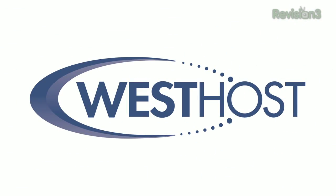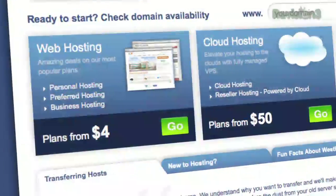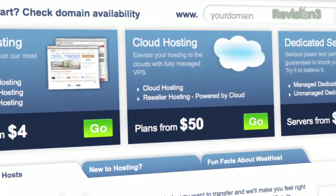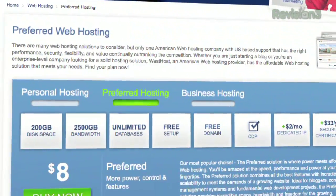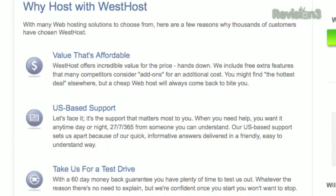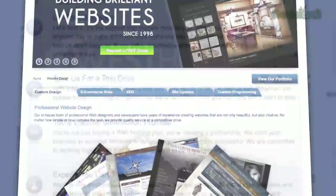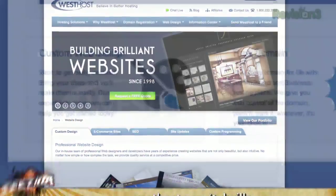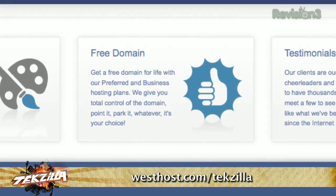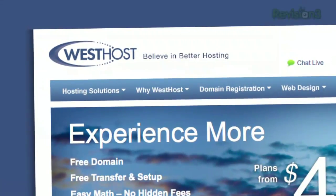WestHost has been offering premium web hosting since 1998. Affordable plans starting at 19 cents a day, free US-based support on the phone 24/7, 365 days via phone, chat and email. One-click installs for hundreds of apps, and they'll transfer your website to their hosting for free. Plus a 60-day money-back guarantee and great server performance. Visit westhost.com slash techzilla to get an exclusive 25% discount off web hosting and support TechZilla.